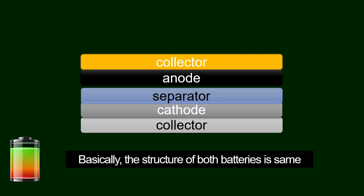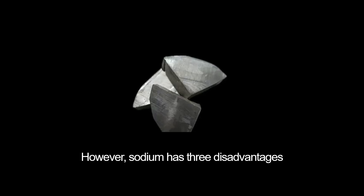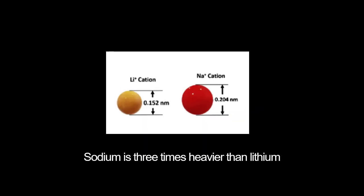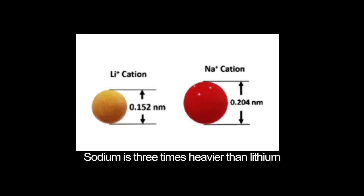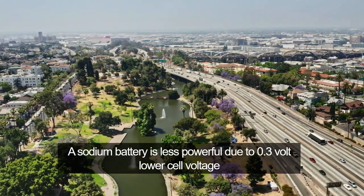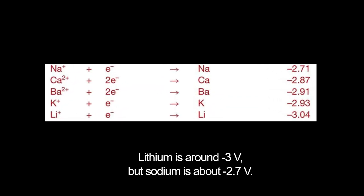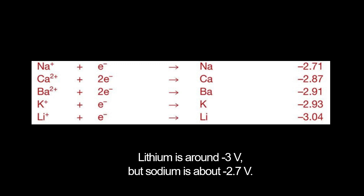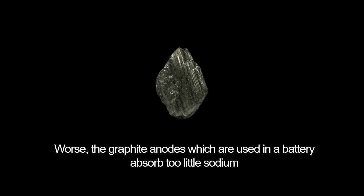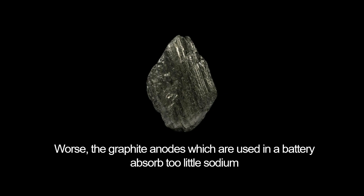Basically, the structure of both batteries is the same: collector and separator. However, sodium has three disadvantages. Sodium is three times heavier than lithium. A sodium battery is less powerful due to a 0.3V lower cell voltage — lithium is around minus 3V but sodium is about minus 2.7V. In other words, the graphite anodes used in a battery absorb too little sodium.